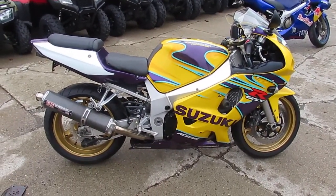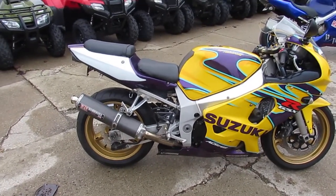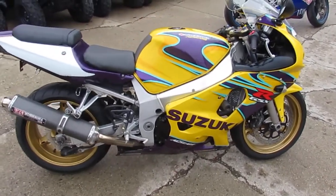2003 Suzuki All-Star Edition Gixxer 600, $29.99. Visit our website at approvalpowersports.com. We've got guaranteed financing and over 600 used bikes in stock.